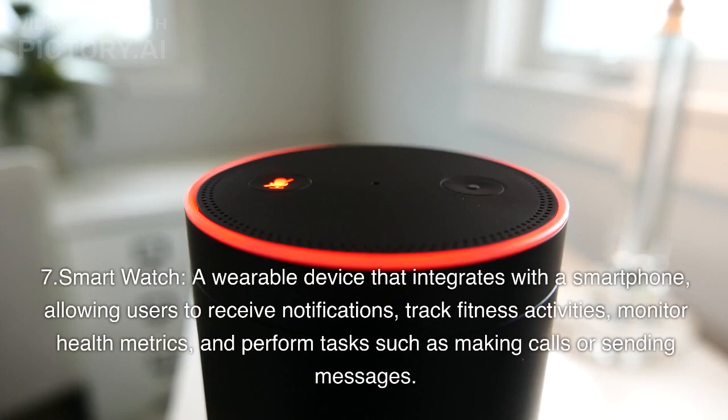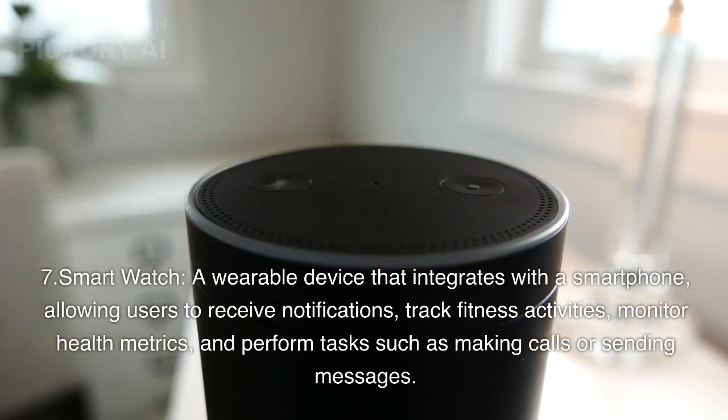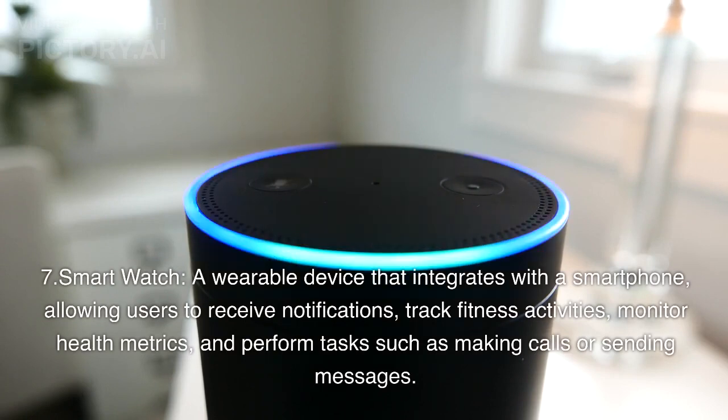Smart Watch. A wearable device that integrates with a smartphone, allowing users to receive notifications, track fitness activities, monitor health metrics, and perform tasks such as making calls or sending messages.